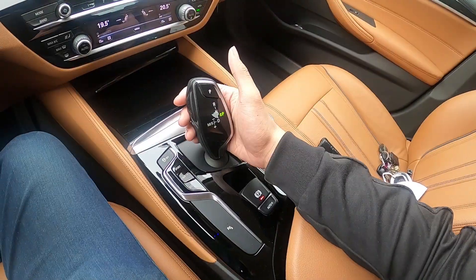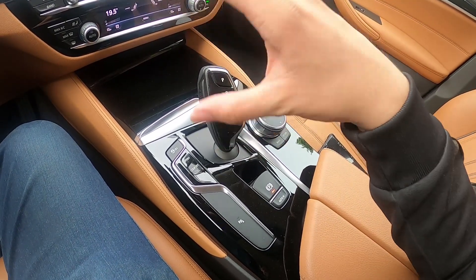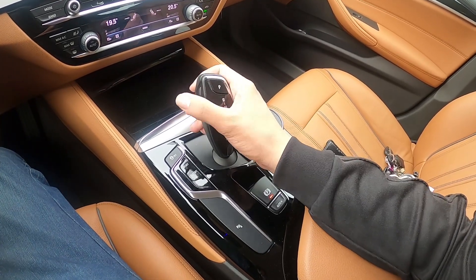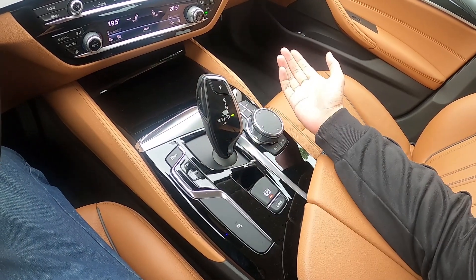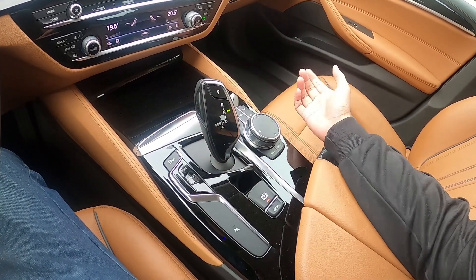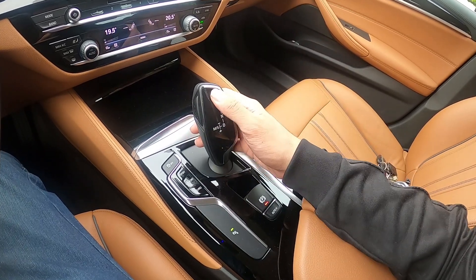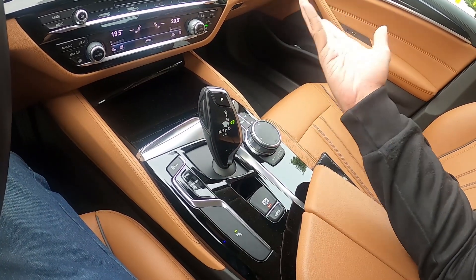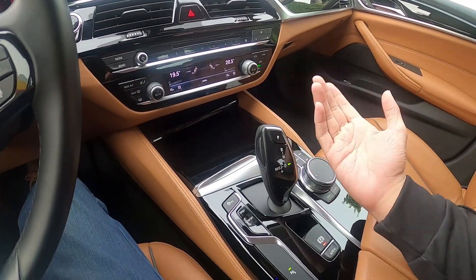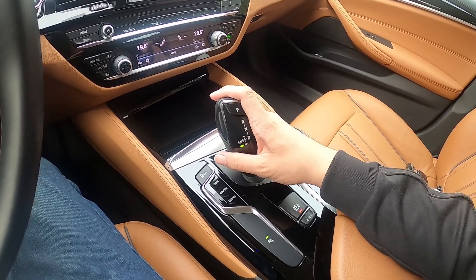There is a fully electronic shifter with no mechanical linkage to the transmission. To put it in drive, you press this button and then push down. To put it in reverse, push the button again and push it forward. To put it in park, press this button. Unlike most mechanical shifters, it always stays in the same position. You can also shift gears manually — pull back to upshift, and push forward to downshift.